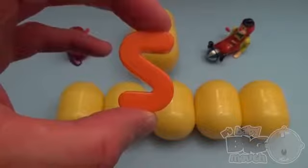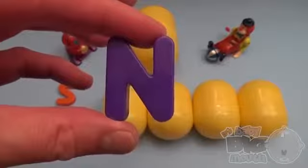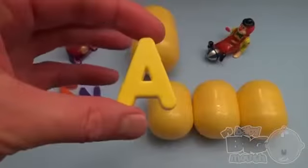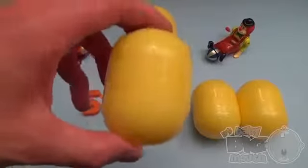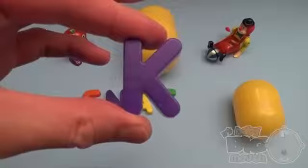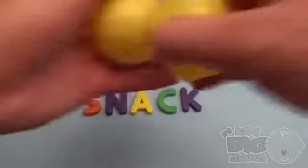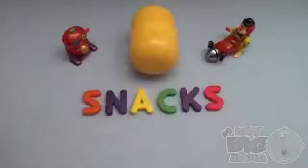S... N... A... C... K... S. And what's that spell? Snacks!